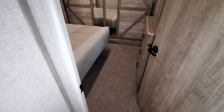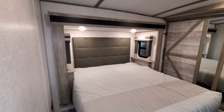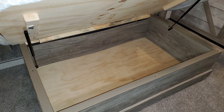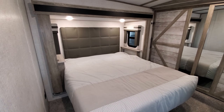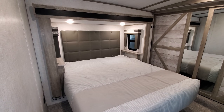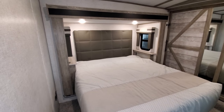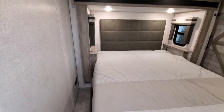Up here is the master bedroom area. The bed is on a slide-out and does raise up, so there is storage underneath. You have a little shelf on each side of the bed for storage — for drinks, an alarm clock, or whatever. There are pull-down roller shades in here as well, and on the left side of the bed there's an electric outlet and USB charger ports.